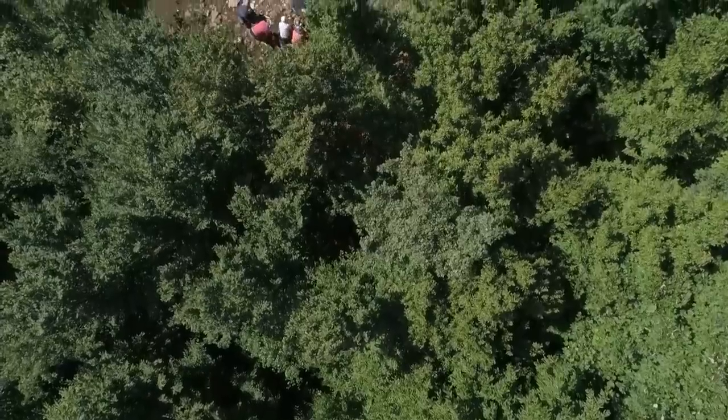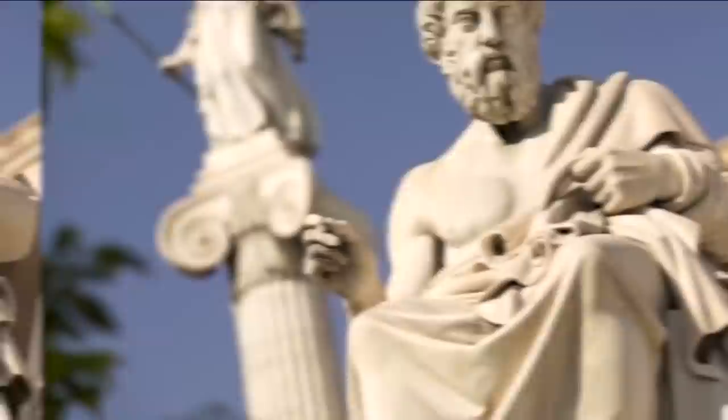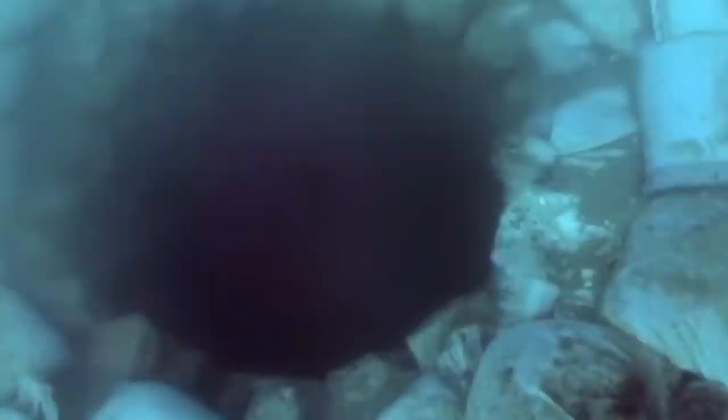When we talk about archaeology, we often imagine people with shovels and brushes digging in the ground looking for ancient artifacts. However, mysterious discoveries are waiting both on land and underwater — and we don't just mean sunken ships, but entire cities. Today we're going to talk about the most surprising discoveries that were found on the seafloor.